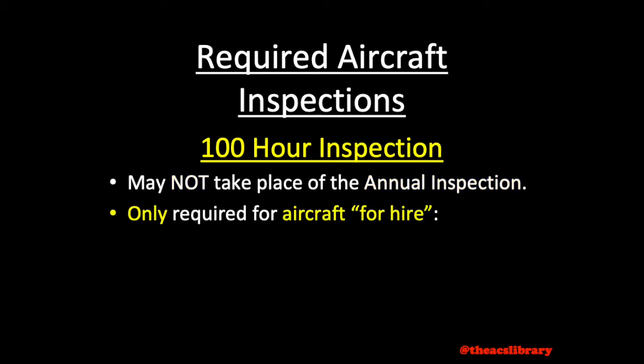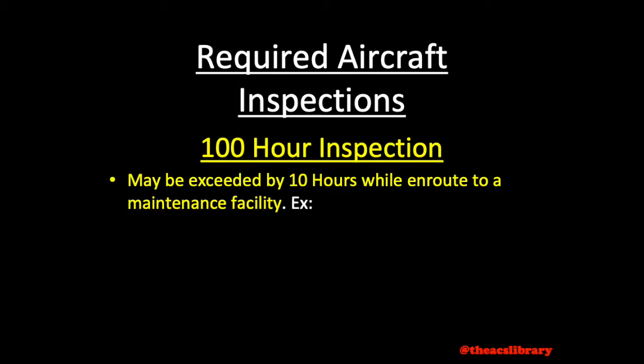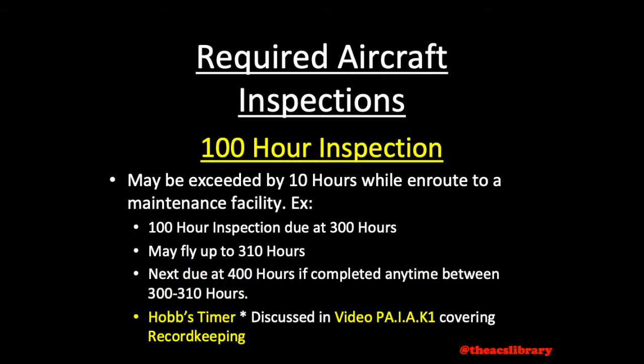The 100-hour inspection is only required if the aircraft is for hire — that is, any aircraft carrying passengers for hire or being used for flight instruction where the instructor provides the aircraft. The 100-hour limitation may be exceeded by 10 hours while en route to a place where the inspection can be performed. The excess time may not be used in computing the next 100-hour inspection. For instance, if the next 100-hour were due at 300 hours, the pilot may fly up to 310 hours en route to a maintenance facility. If the aircraft reaches the facility any time after 300 hours, the next inspection will still be due at 400 hours time in service, not 405 hours. This is typically measured by observing the Hobbs time.